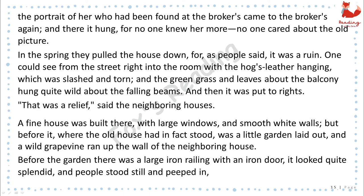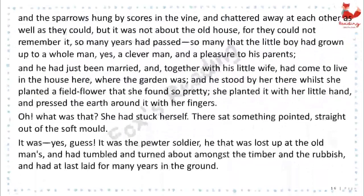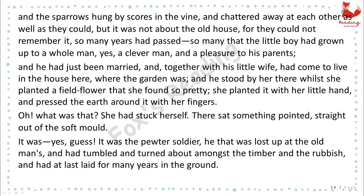A fine house was built there with large windows and smooth white walls, but before it, where the old house had in fact stood, was a little garden laid out, and a wild grapevine ran up the wall of the neighboring house. Before the garden there was a large iron railing with an iron door. It looked quite splendid, and the people stood still and peeped in, and the sparrows hung by scores in the vine and chattered away at each other as well as they could. But it was not about the old house, for they could not remember it. So many years had passed, so many that the little boy had grown to a whole man, yes, a clever man, and a pleasure to his parents.